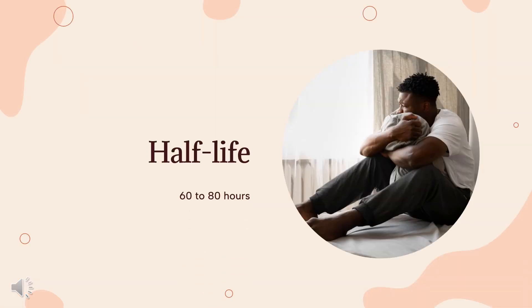Half-life: The terminal elimination half-life of memantine ranges from 60 to 80 hours in humans.